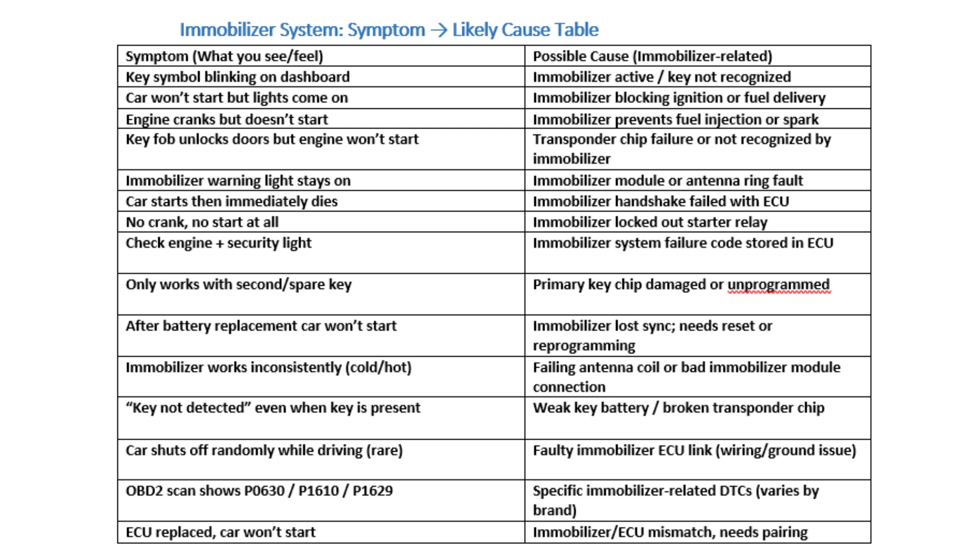Faulty key or immobilizer module, or issues with ACU communication. An icon — usually a car with a lock — blinks or stays solid on the dashboard. Likely Causes: Key recognition failure; fault in the immobilizer control unit; software or firmware corruption.